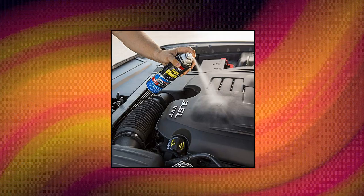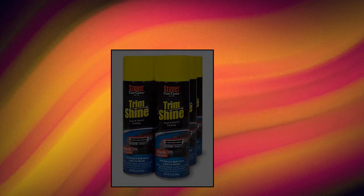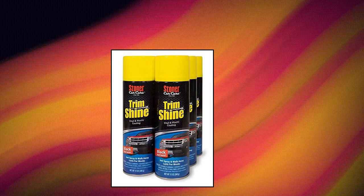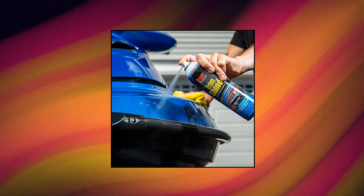Stoner Car Care Trim Shine Protectant offers a perfect solution for hard-to-reach areas like dashboards and under the hood. Features a wipe-free aerosol technology — simply spray and walk away, needs no wiping or rags. Designed to restore color and shine. Includes 6 12-ounce cans, engineered to last for weeks between applications.